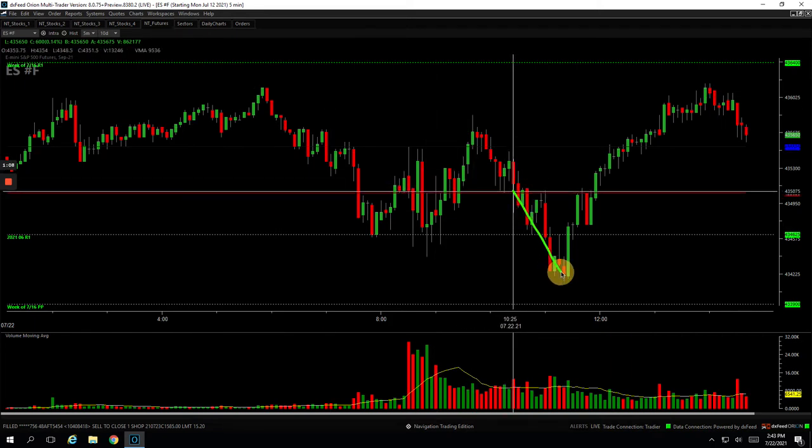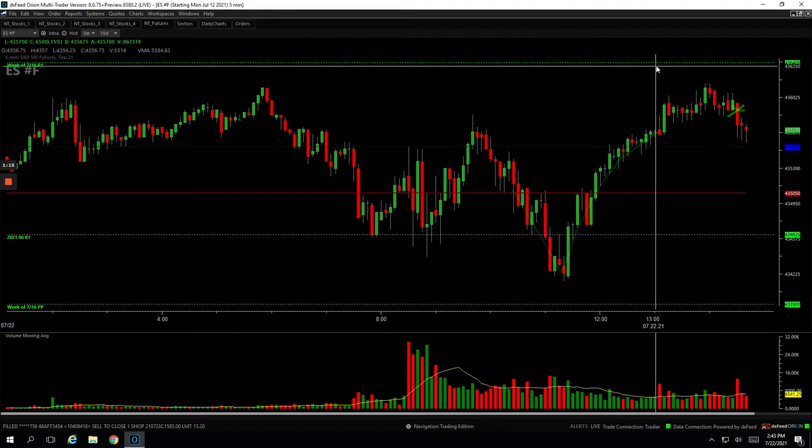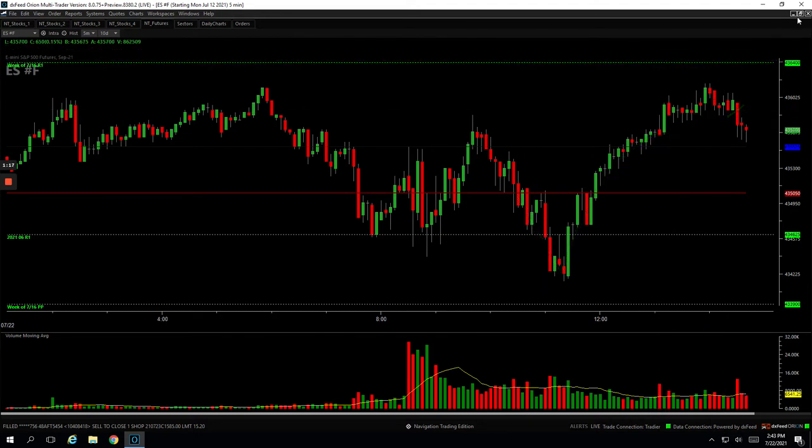I did take some heat here, but it rallied all the way back and I kind of scaled out of my last piece here just about 10 minutes ago. So, nice — ended up being a nice trade there, plus 510.